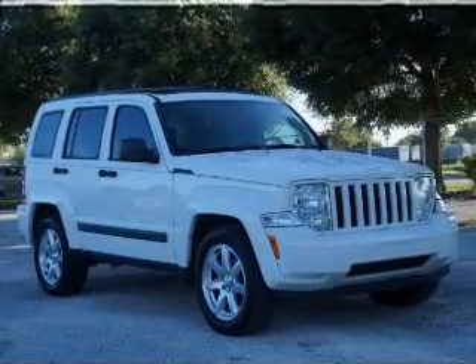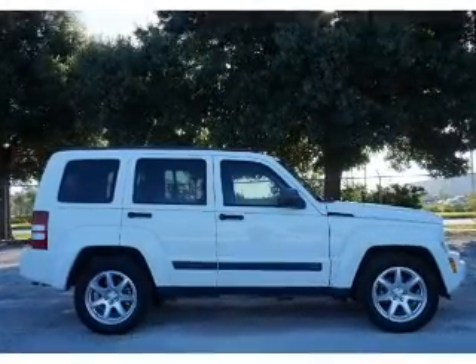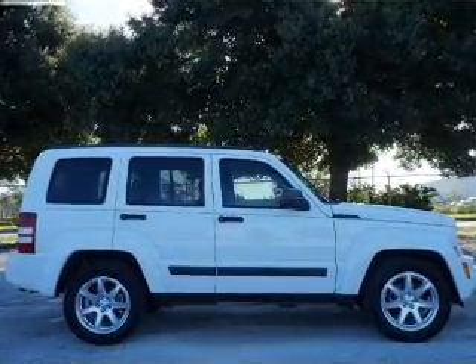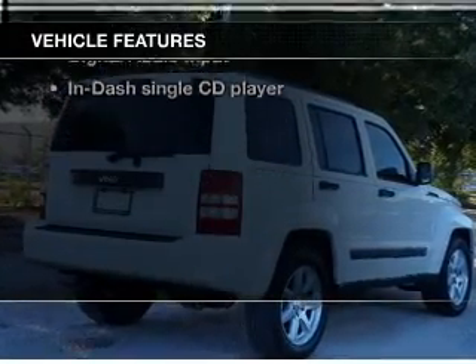Premium wheels give a more luxurious look. Anti-lock brakes help you bring your vehicle to a safe stop. Let the outside in with a power sunroof. With these notable features, you won't want to miss out on the opportunity to own this amazing ride.